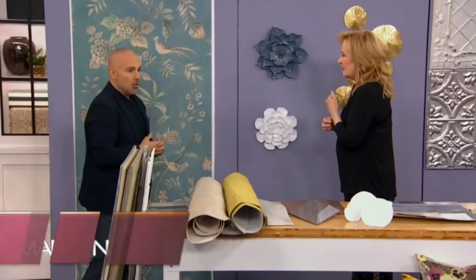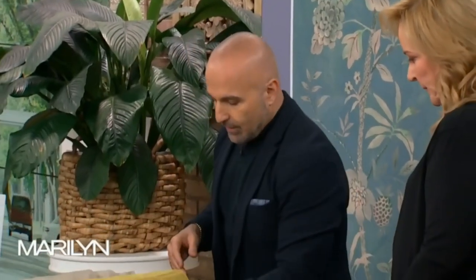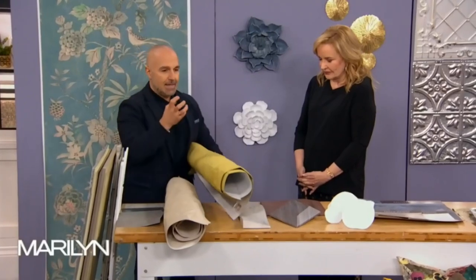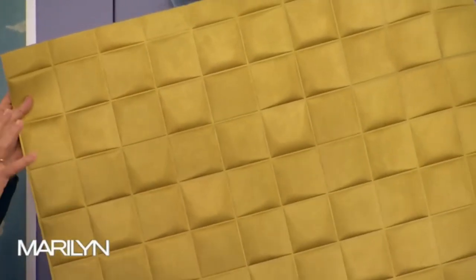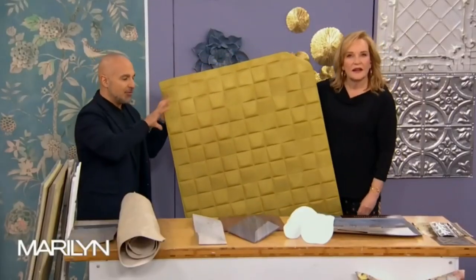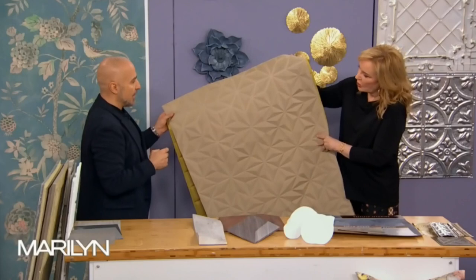A lot of these ideas start in hospitality design and then trickle down into homes. What was very expensive in commercial environments is now becoming more economical and cool in residential settings. A company called Arte has an Intrigue series — it's heat-treated and pressed, so you get this texture in the wallpaper. It's actually textured, giving you a wainscoting-pattern effect on the walls.